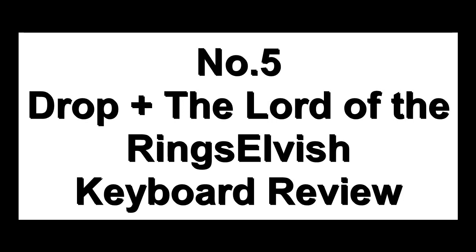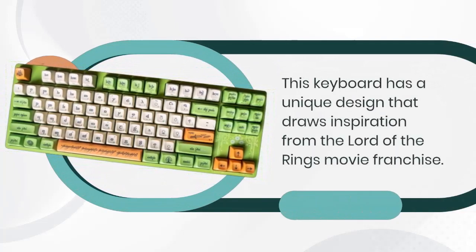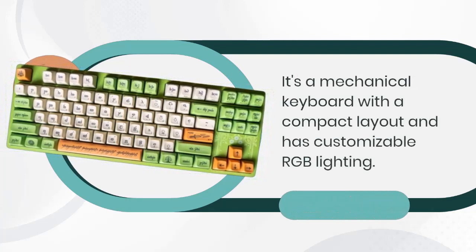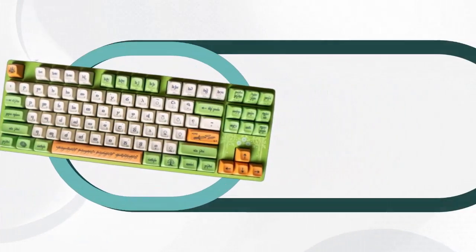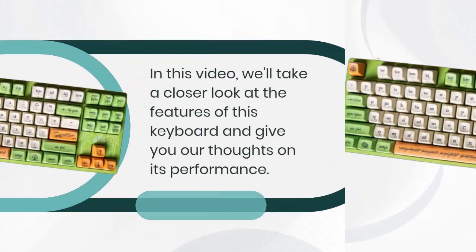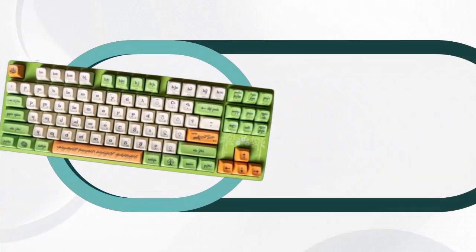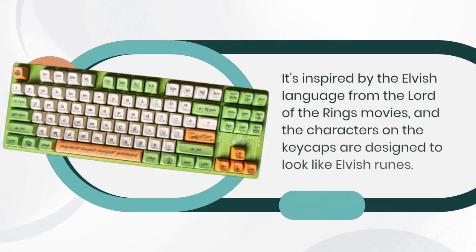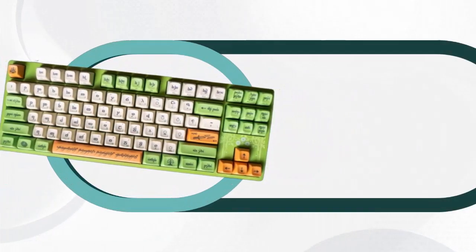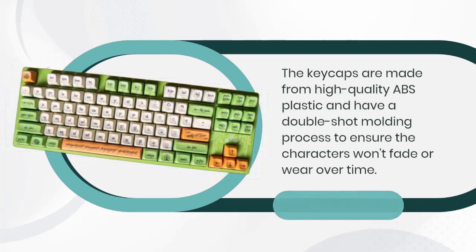Number 5: Drop Plus The Lord of the Rings Elvish Keyboard Review. This keyboard has a unique design that draws inspiration from the Lord of the Rings movie franchise. It's a mechanical keyboard with a compact layout and customizable RGB lighting. Inspired by the Elvish language, the characters on the keycaps are designed to look like Elvish runes. The keycaps are made from high-quality ABS plastic with a double-shot molding process to ensure the characters won't fade or wear over time.